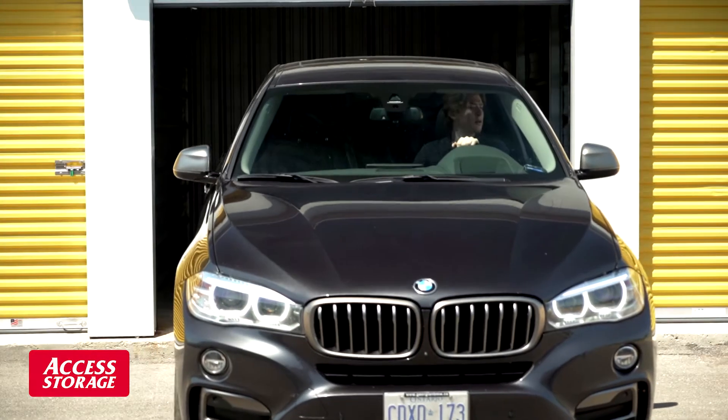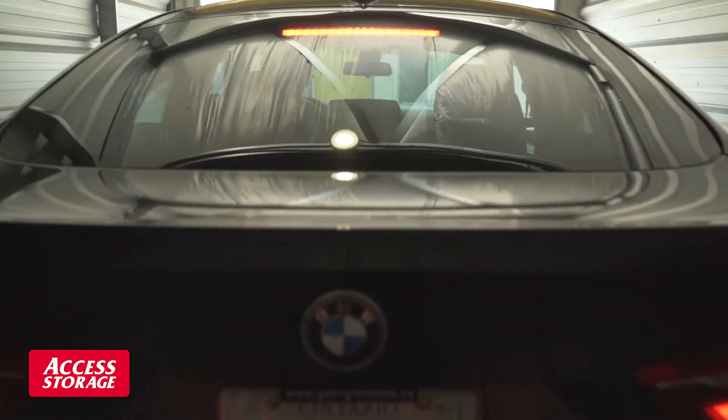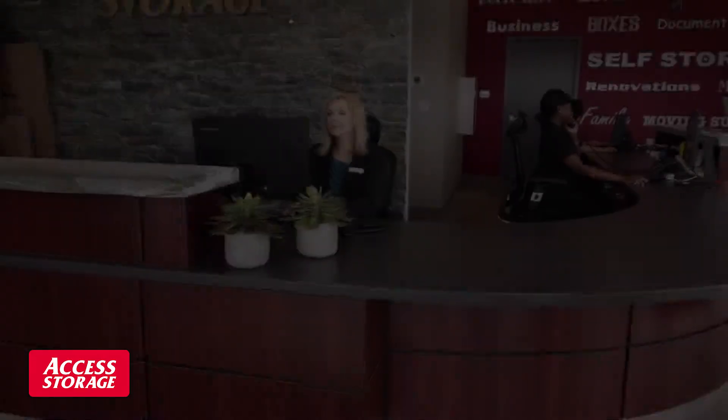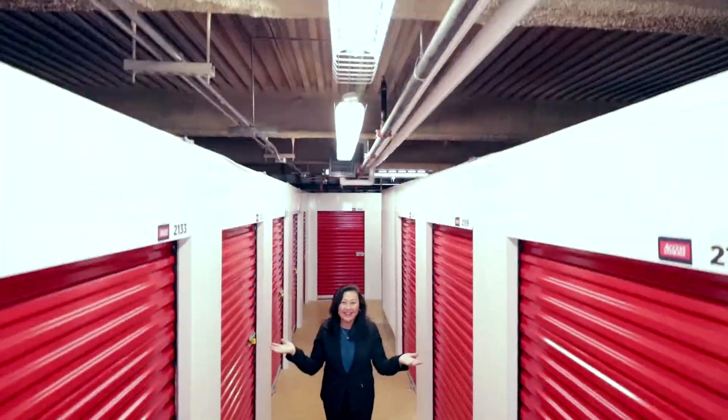Our drive-up units are perfect for those who want to store their vehicles indoors and can fit most cars and trucks. Our friendly team of knowledgeable and experienced experts are ready to welcome you and help make your move into storage an easy one.